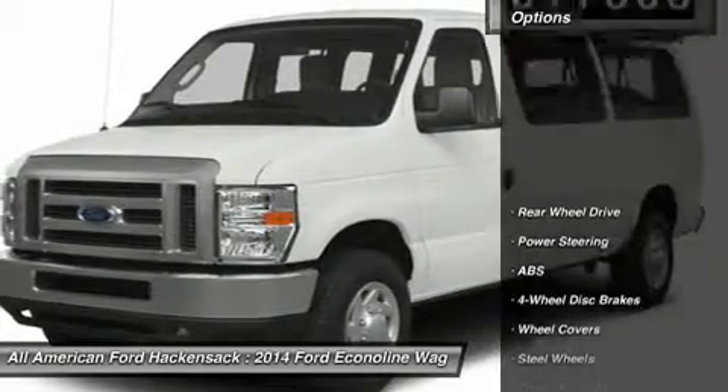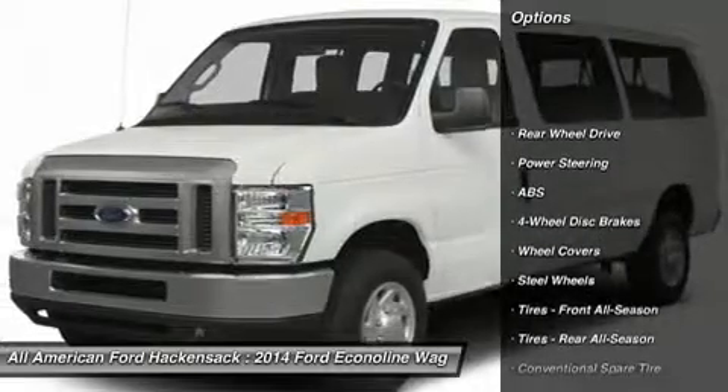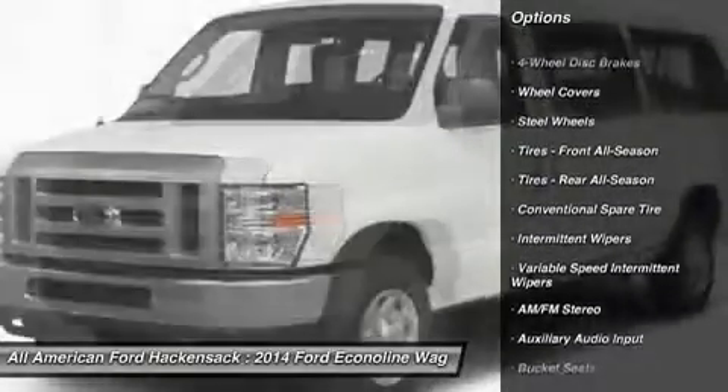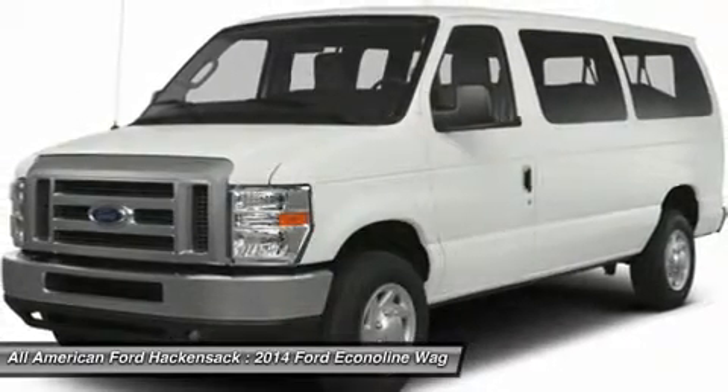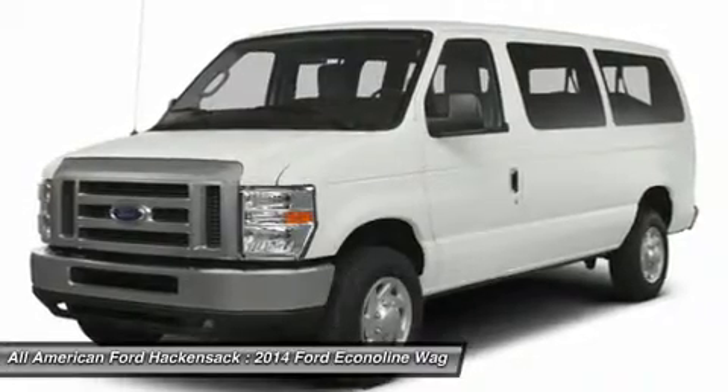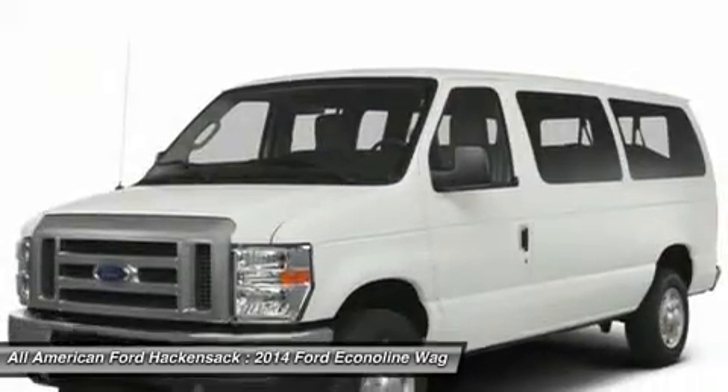Here are some of this vehicle's great options: traction control, stability control, anti-lock braking system, air conditioning, power steering, adjustable steering wheel, driver airbag, four-wheel disc brakes, AM-FM stereo radio, passenger airbag on-off switch.